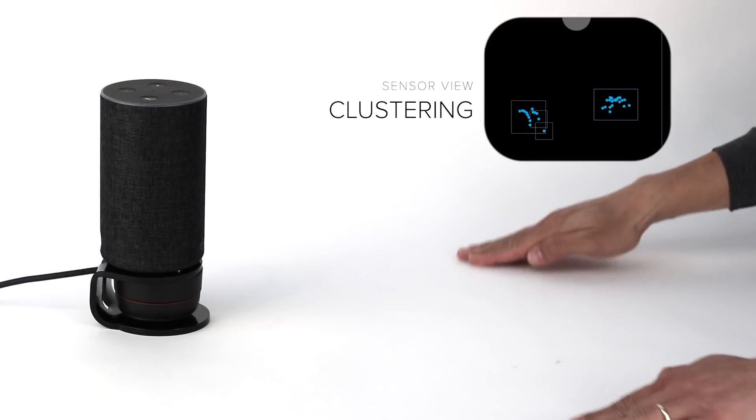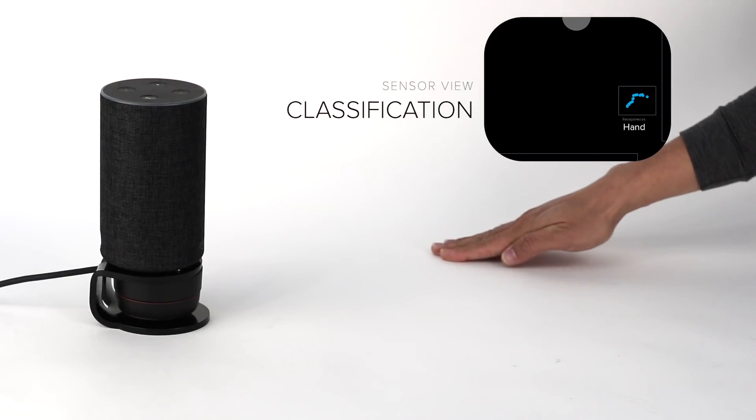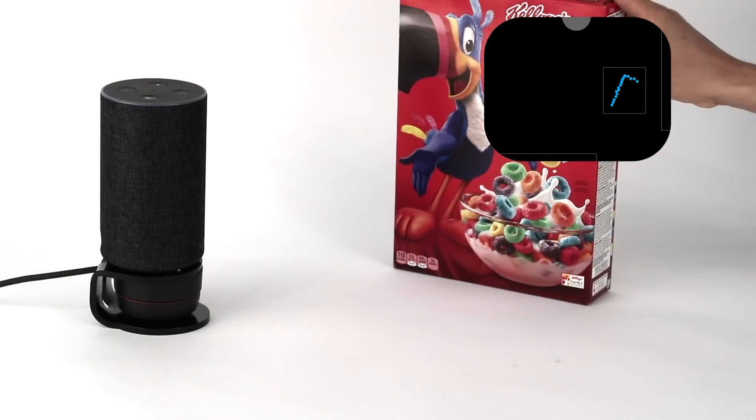First, our software clusters sensor readings into contiguous objects. Next, we use machine learning to assign types, including hands, and objects such as bowls and boxes.